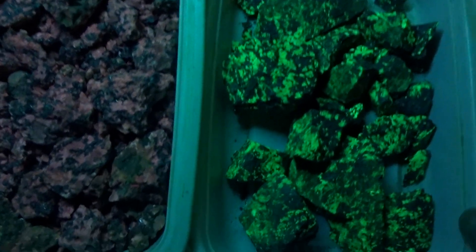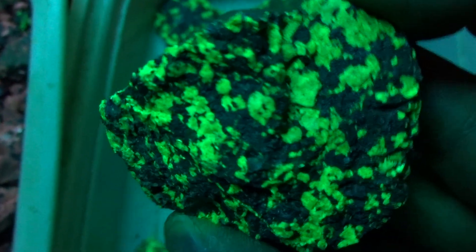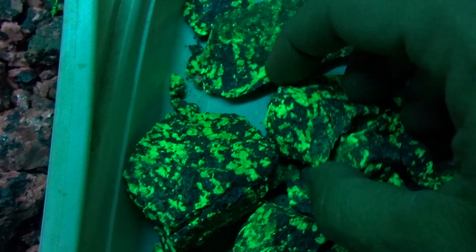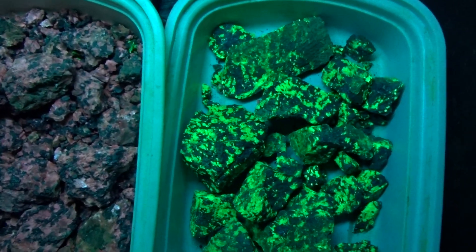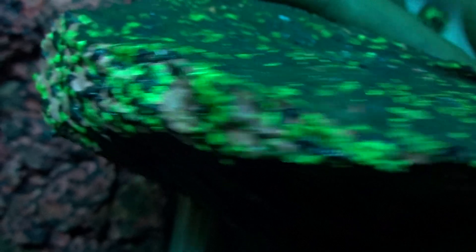Fluorescent Franklinite — beautiful specimens of glowing green fluorescent Franklinite under an ultraviolet germicidal lamp. These fluorescent minerals glow pink. I have larger specimens that weigh about four pounds. Here's a beautiful pink fluorescent mineral from Sterling Hill mine. Here's a beautiful four-pound specimen of Franklinite glowing green under the ultraviolet light.